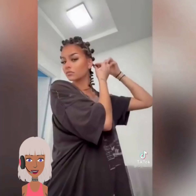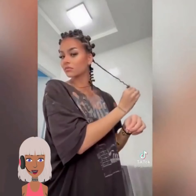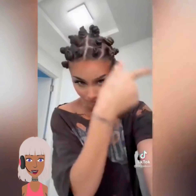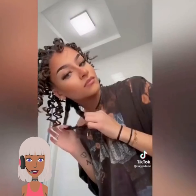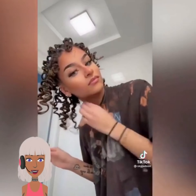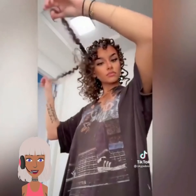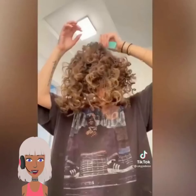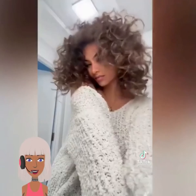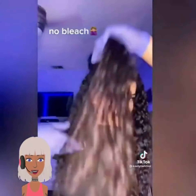So then we have someone doing bantu knot curls. This is a great way to create some texture without using heat. What you want to do is curl your hair like this when it is wet and you will get beautiful curls. You can use this method no matter what your texture is. She's just kind of playing with the hair and — bam — gorgeous curls.